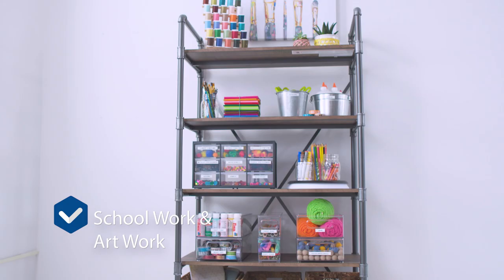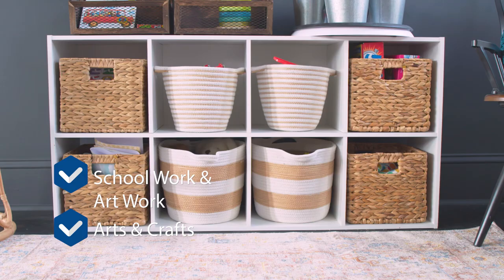Here are all the things we're gonna get organized: schoolwork and artwork, arts and crafts supplies, toys, video gaming systems, coats, jackets, and backpacks.